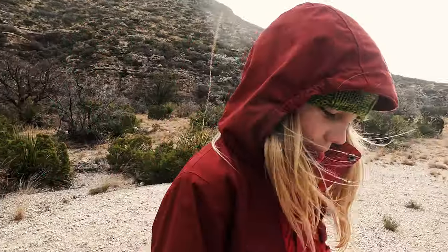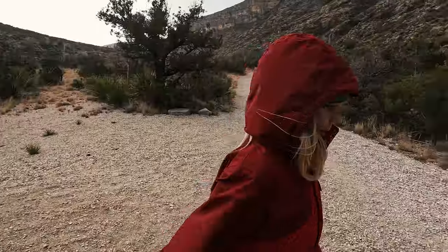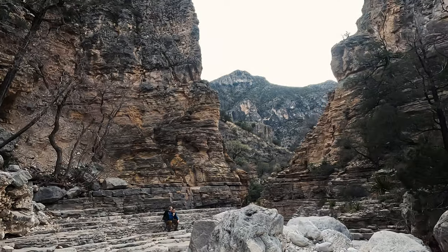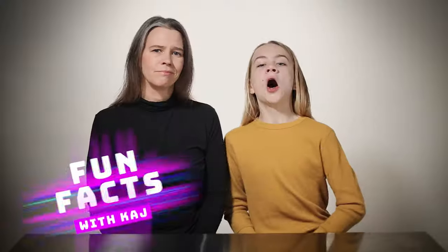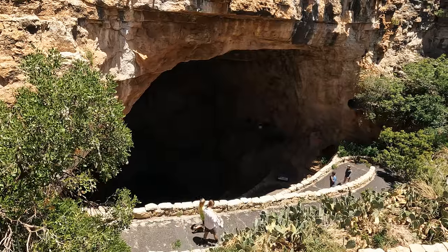Mostly made of sponges and algae, the Capitan Reef was huge and likely thriving for millions of years, until the narrow channel that connected the inland sea to the large ocean was cut off. The basin filled in with sediment, and that buried the reef. Most of the fossil reef remains buried today. Fun fact: Carlsbad Cavern formed from the same reef — so what you see underground in the caves at Carlsbad is the same reef as you see above ground in the Guadalupe Mountains.